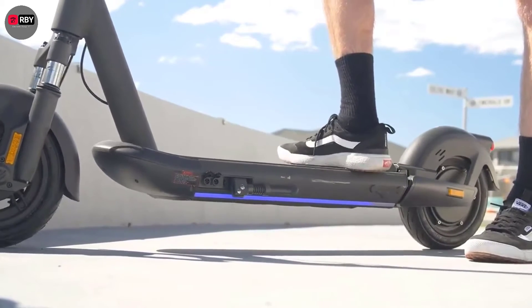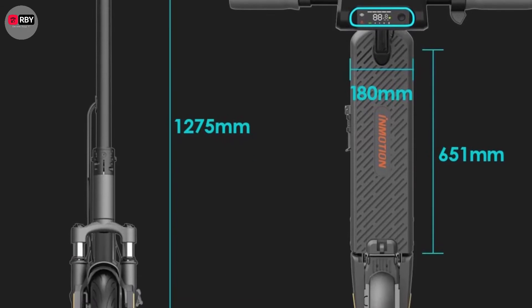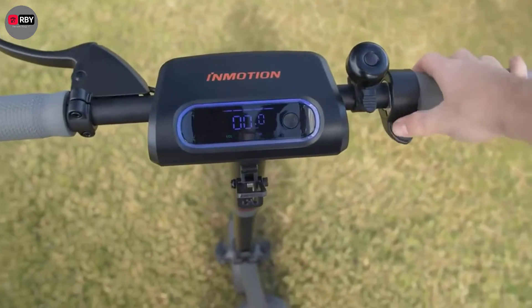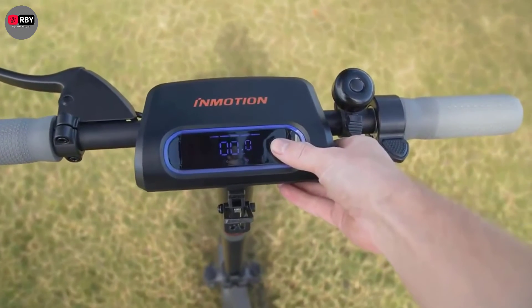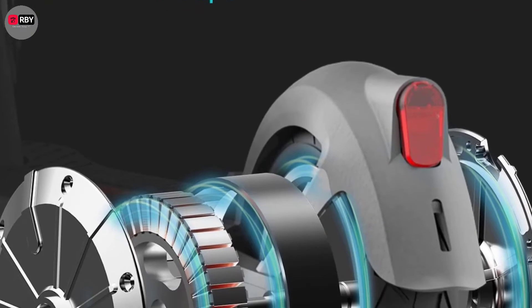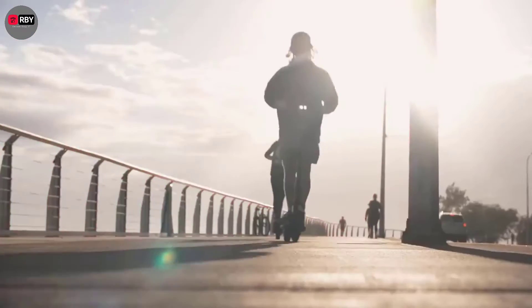It can also be folded down for carrying or storage. For safety, the S1 has front and rear lights — the rear light activates when brakes are applied and brightens when the lights are on. The deck shares the same blue illumination as the display ring, and the lights illuminate in the direction the handlebars are turned. When leaning left or right, the corresponding side flashes red like a turn signal. The display shows ride mode, battery level, and speed.